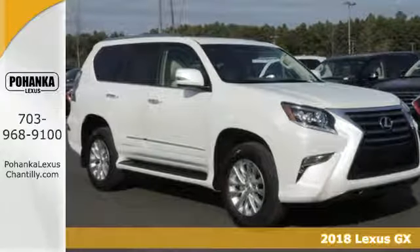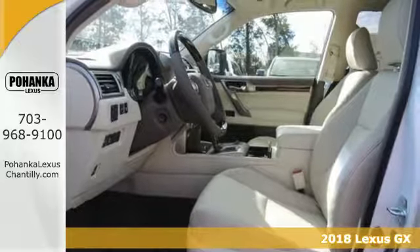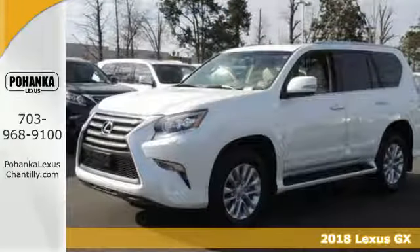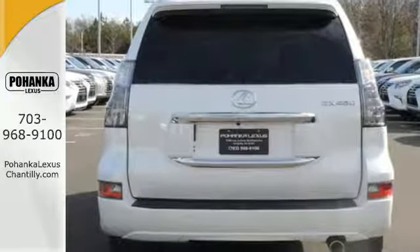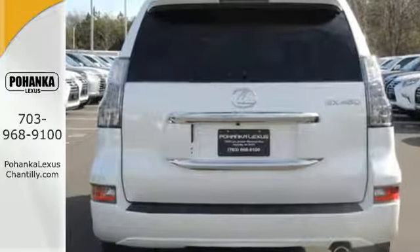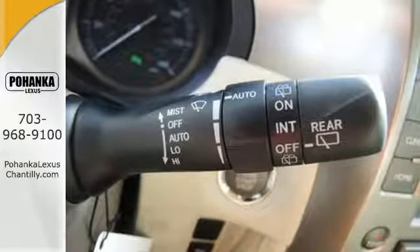It's a 2018 Lexus GX. Strong and feisty, elegant and refined — you'll find it all in the GX460. The beautifully sculpted exterior screams for adventure and delivers with a powerful 4.6-liter V8 engine and full-time 4-wheel drive with active traction control.